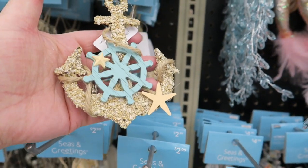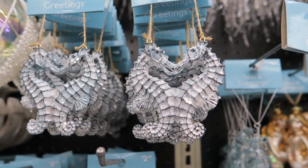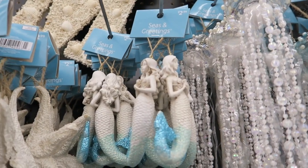And then these are $2.99. Little seahorses. There's so much stuff around, I can't think straight. These are $2.99.